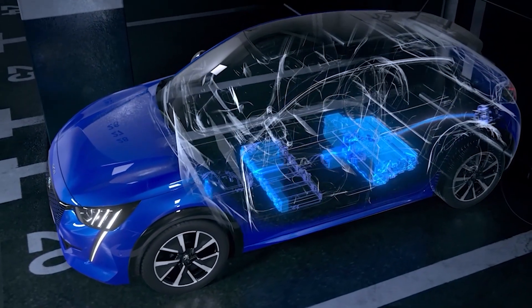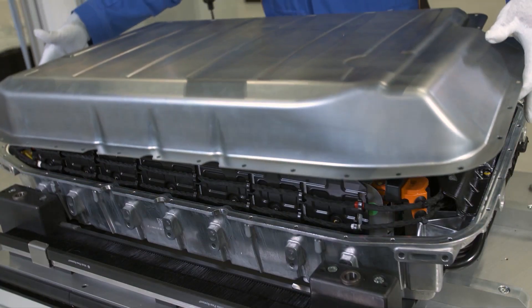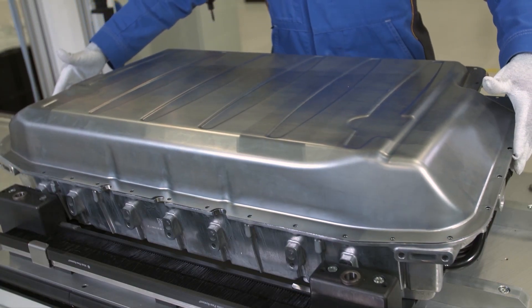So what are recycled batteries used for? Recycled batteries can be used to create new batteries or other products. The recovered metals can be used in new battery production, reducing the demand for new mining.